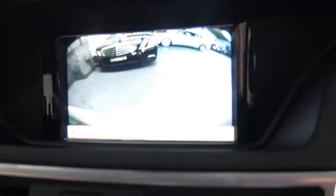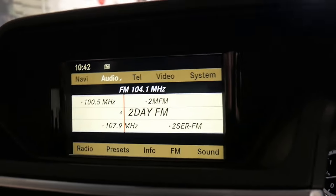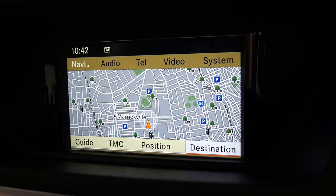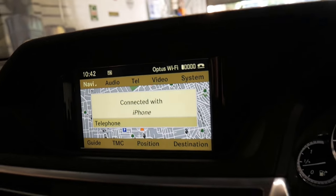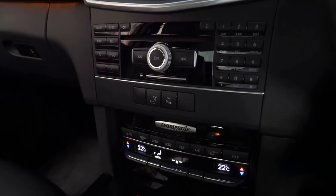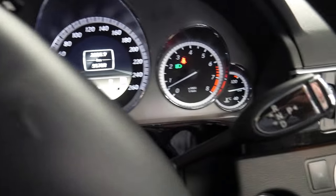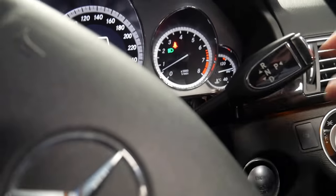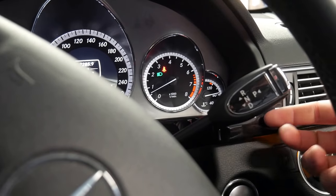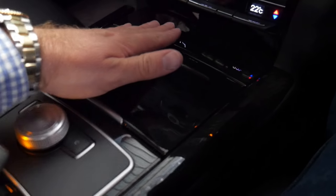Up here you've got a reverse camera and navigation. The updated series also came with Bluetooth streaming for music, and luckily on the six-cylinder — unlike the four-cylinders — you get the seven-speed transmission. You can put it in park, reverse, neutral, or drive simply using that, whereas the six-speed vehicles have the shift down here.